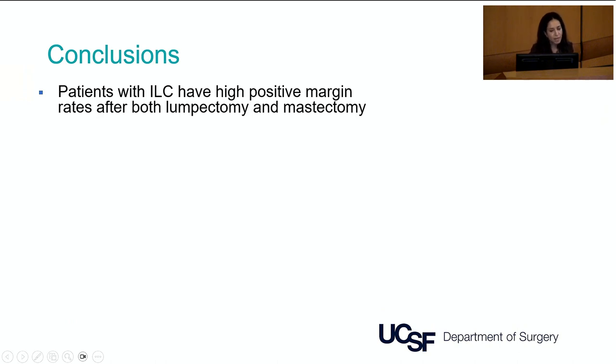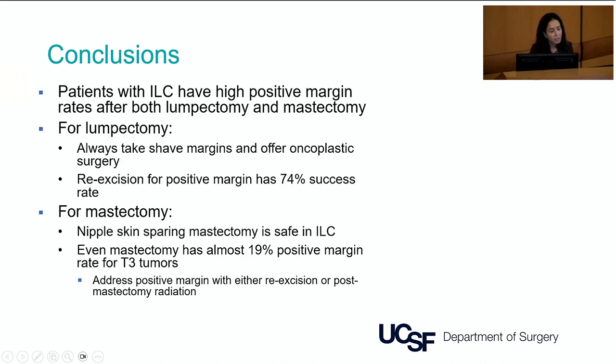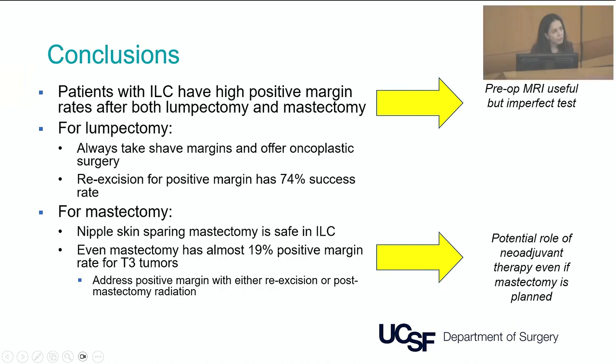In conclusion, patients with lobular breast cancer have higher than expected positive margin rates after both lumpectomy and mastectomy. For lumpectomy, I would always take shave margins and offer an oncoplastic operation. Re-excision for positive margins has a 74% success rate. For patients undergoing mastectomy, nipple-sparing mastectomy appears to be safe in ILC, though even mastectomy carries a high positive margin rate, especially for T3 tumors. Positive margins after mastectomy need to be addressed with additional local therapy. Preoperative MRI is useful but imperfect. These high positive margin rates for large lobular cancers also raise the question of the potential role of neoadjuvant therapy even when mastectomy is planned.